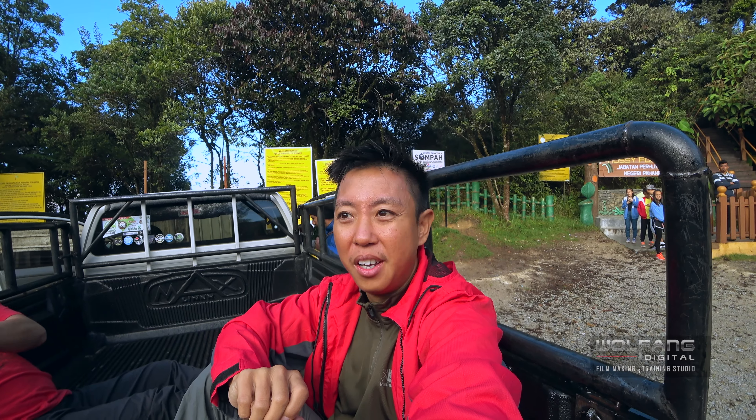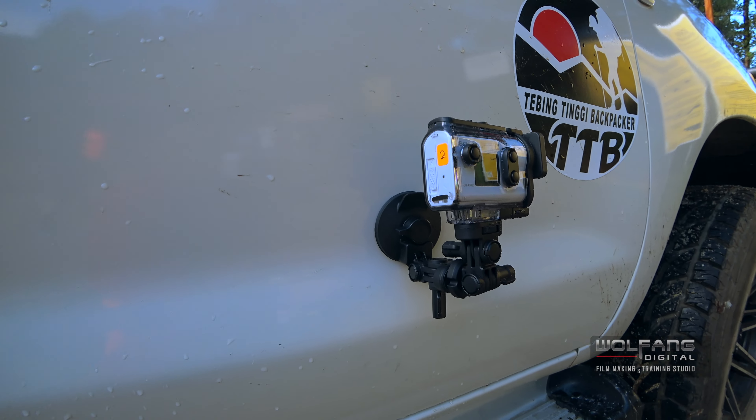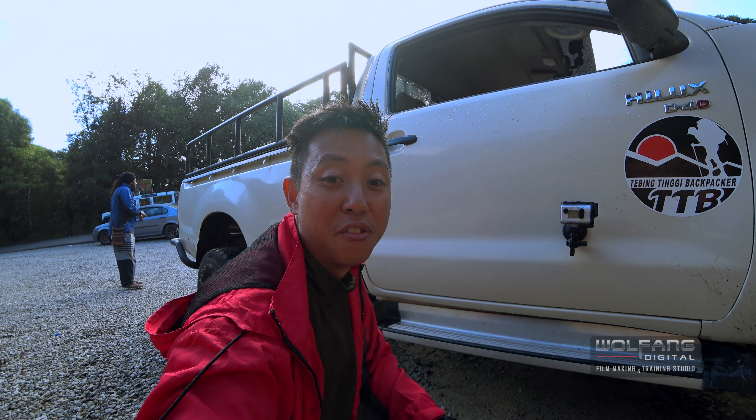I'm going to be using the X3000 Sony Action Cam and I'm going to document my journey up Irau. The action cam stuck to where it's supposed to be and made it all the way up here. Very nice suction.